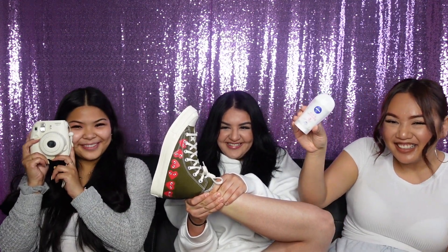Mine is a whitening deodorant. I don't know if you guys struggle with dark armpits but I for sure do, and my mom actually gifted this to me. I love it — I feel like you really do see a difference in your armpits.